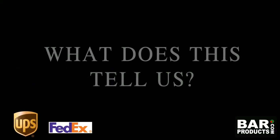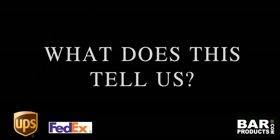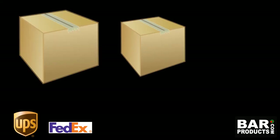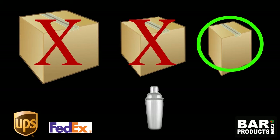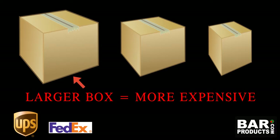So what does this tell us? Simply that it is vital to keep in mind when packing our products into boxes that we pack them in the smallest box possible to cut down on dimensional weight. The larger the box, the higher the dimensional weight, and the more expensive the shipping will be.